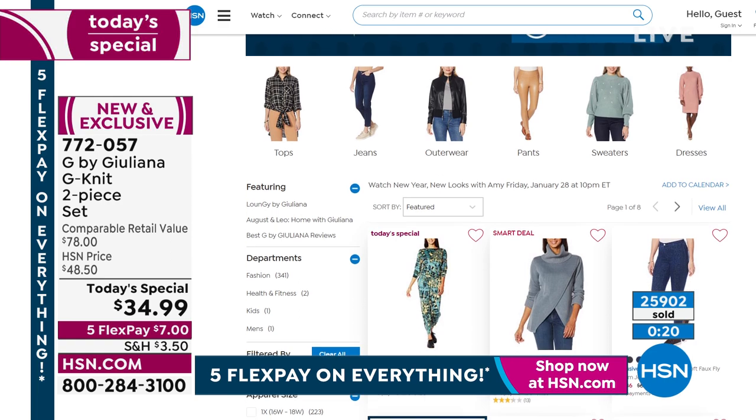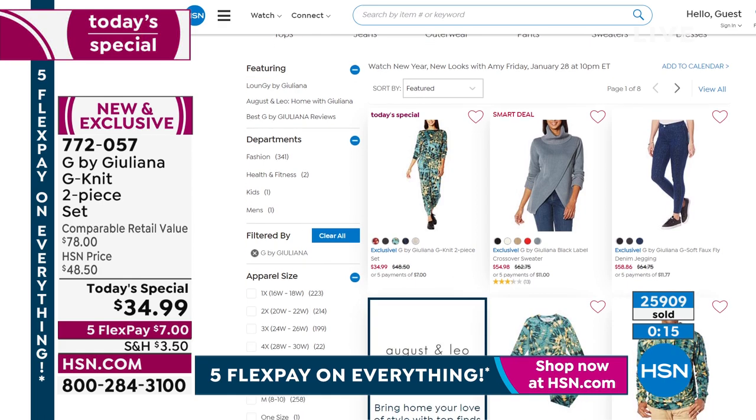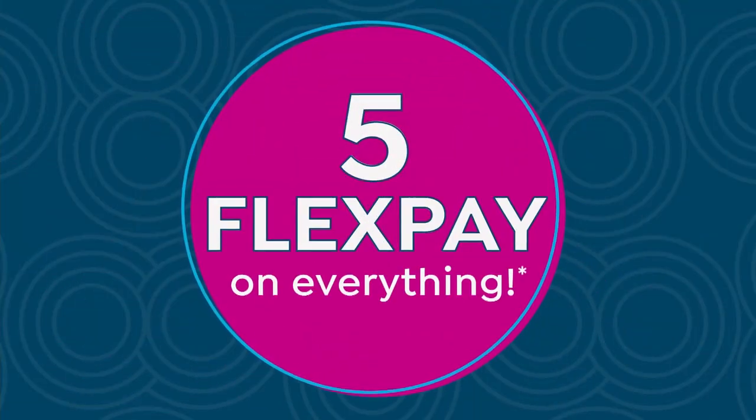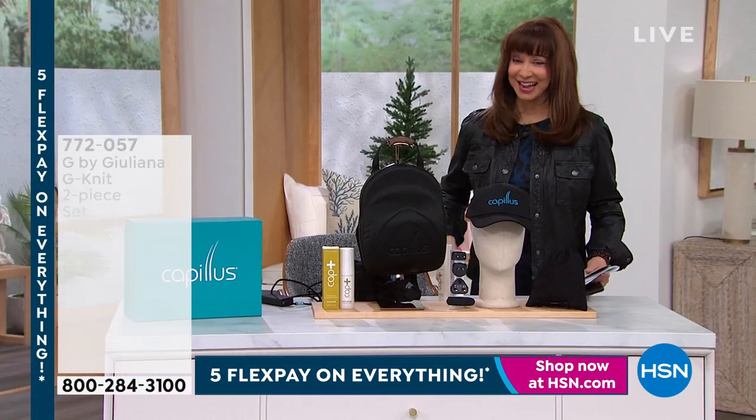I'm so excited that it's been so popular today. I hope you all enjoy yours. Congratulations on a great day, Juliana — we'll look forward to seeing you at 10 o'clock. I got my today's special times three. I hope that you did too.